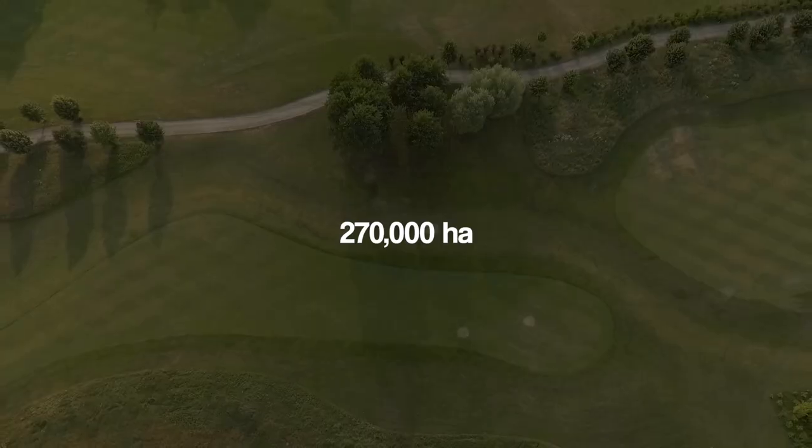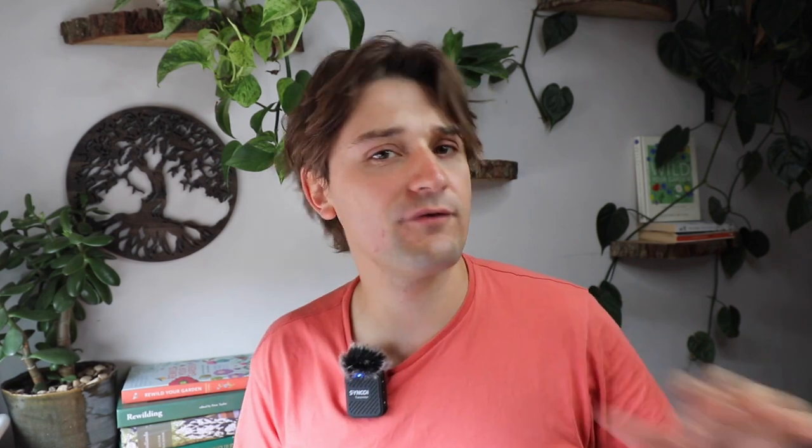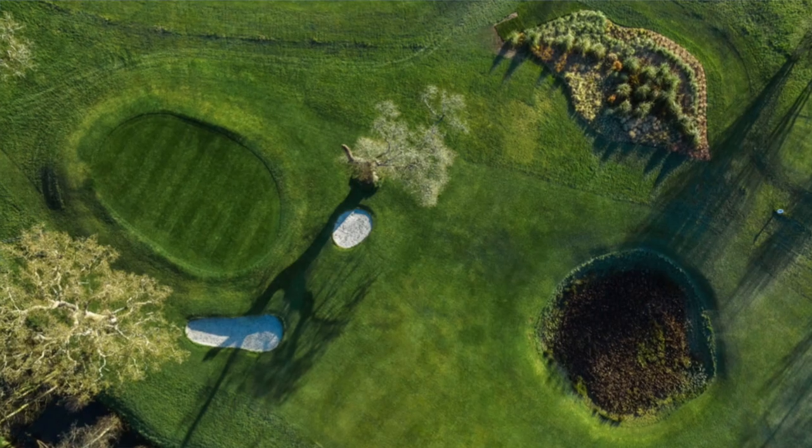Golf courses occupy around 270,000 hectares in the UK — that's two percent of the total land area. We love golf here in the UK. And although they appear green, they're not great for biodiversity. However, the Gillyflower Golf Course in Cornwall is trying to change that.